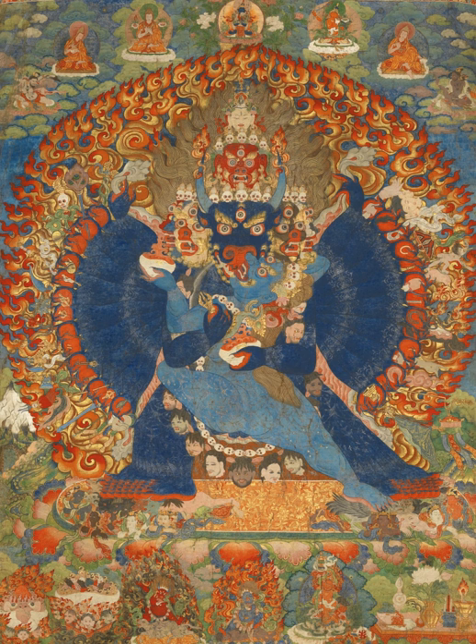Whereas typical Thangkas are fairly small, with painted area between about 20 to 50 cm high, there are also giant festival Thangkas, usually applique, and designed to be unrolled against a wall in a monastery for particular religious occasions. These are likely to be wider than they are tall, and may be 60 or more feet across and perhaps 20 or more high. In Bhutan at least these are called thongdrills. There are also larger-than-average Thangkas that were designed for altars or display in temples.